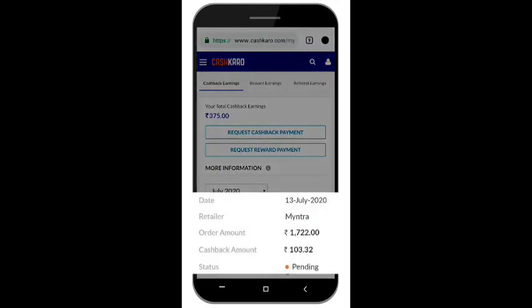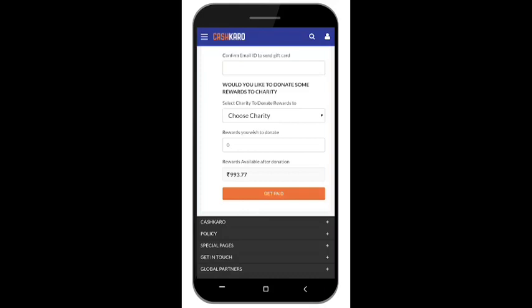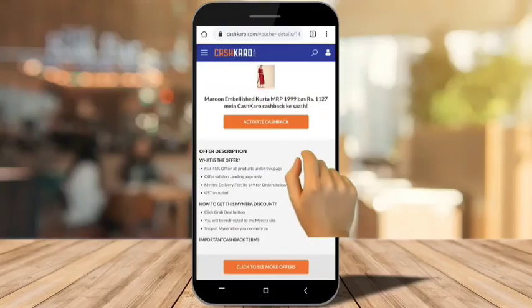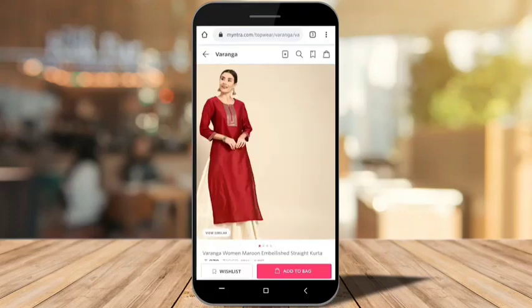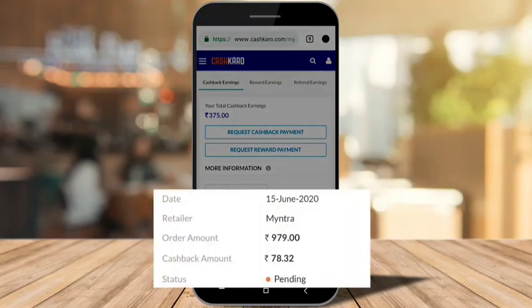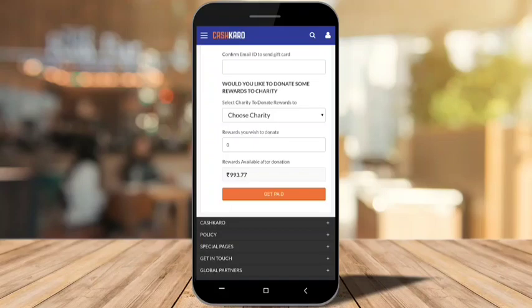If you shop for a thousand rupees, around 100 rupees cashback will be added to your account. Go to the My Earnings page to see your cashback. You can then transfer it via bank transfer or redeem it as a gift voucher. You can also use it to purchase a cash card from the description box link — simply search, add to bag, place the order, and you will see the cashback reflected in your earnings.